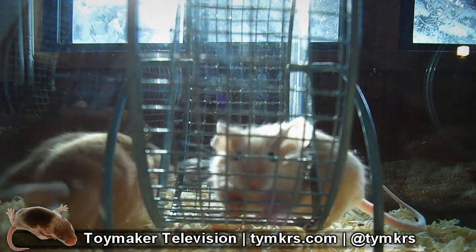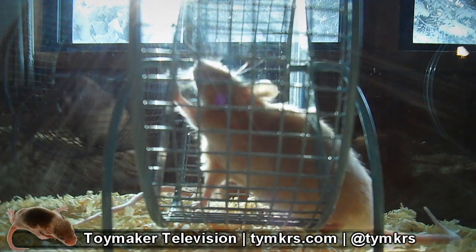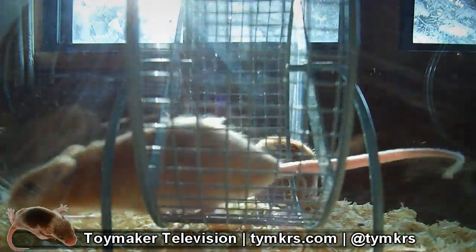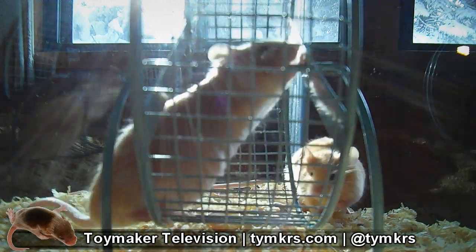I know this because I raised them. In fact, I took care of their great-great-grandparents' great-great-grandparents. Visually, the most obvious traits to recognize in this breed is that they have a shiny yellow coat, while mice in the wild look more like this.